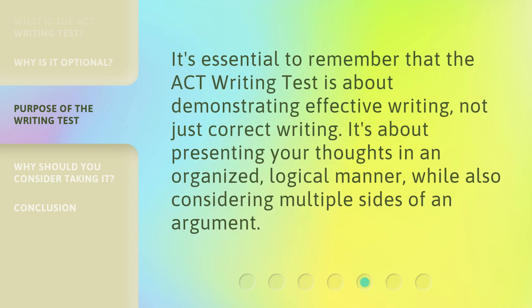It's essential to remember that the ACT Writing Test is about demonstrating effective writing, not just correct writing. It's about presenting your thoughts in an organized, logical manner, while also considering multiple sides of an argument.